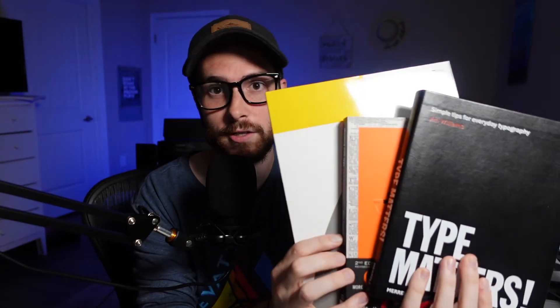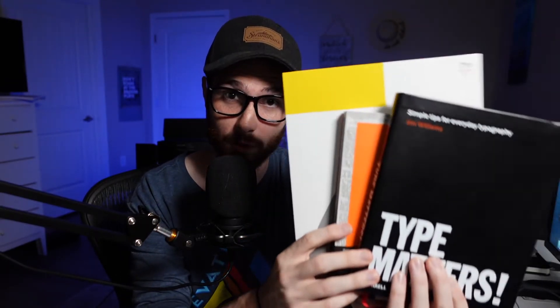What is going on everybody? Today I have three books that every typographer should have, and they kind of get more granular as we start, so let's dive into the three books every typographer should have.